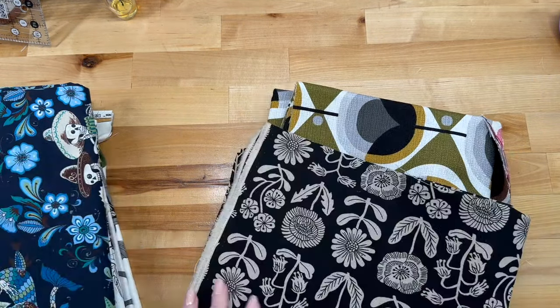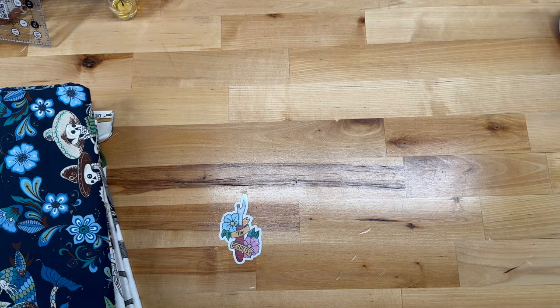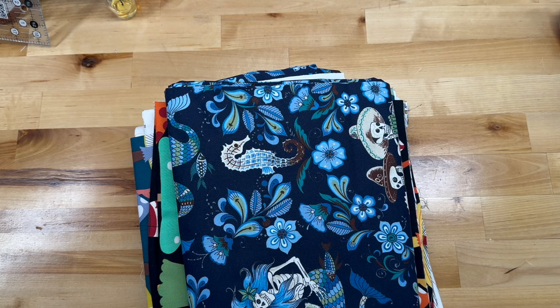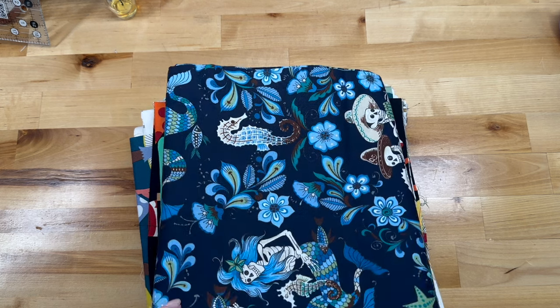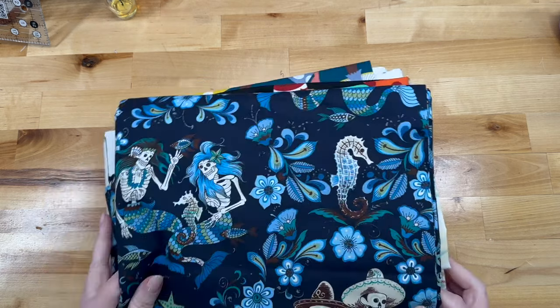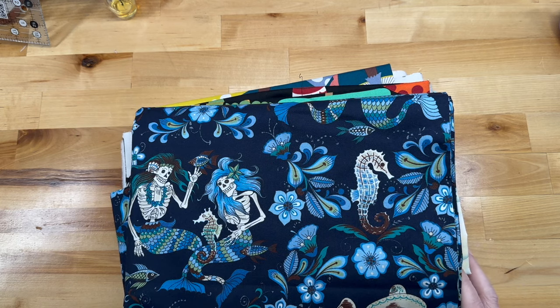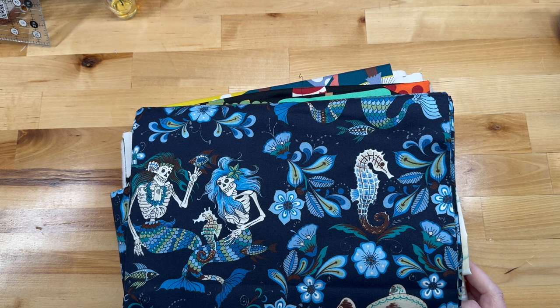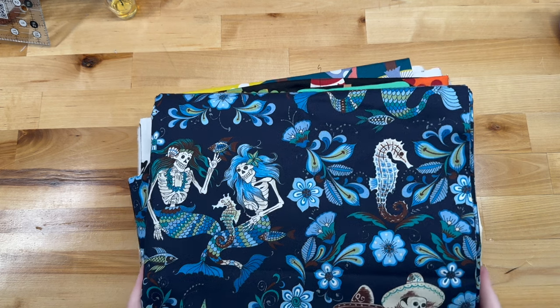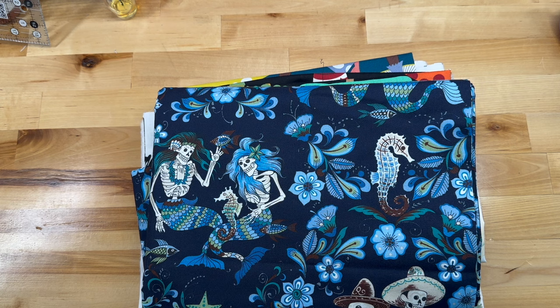One fabric brand we've probably never spoken much about on this channel is Alexander Henry. Every time I go to say it, my head goes 'Alexander Hamilton' — because I love Hamilton — and I always want to say 'Alexander Hamilton did it!' Alexander Henry fabric is wild and wacky. If you want something crazy — dinosaurs for kids, weird skeletal mer-people, Day of the Dead things, motorcycle stuff — you name it, they know how to take the whole fabric thing to a whole new level.